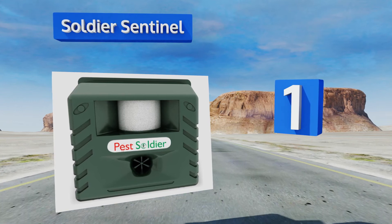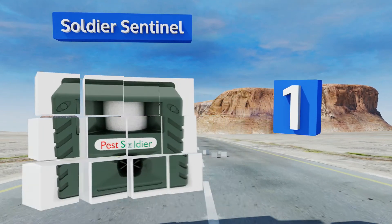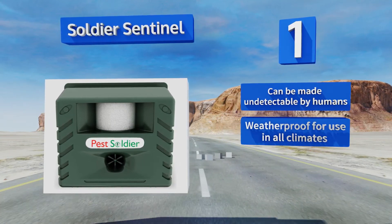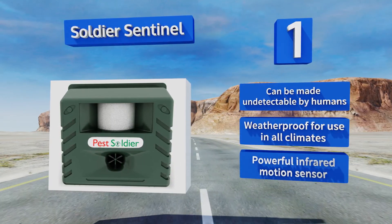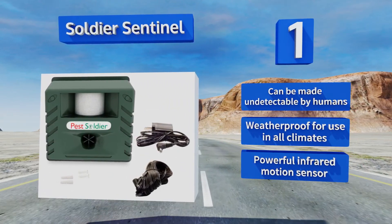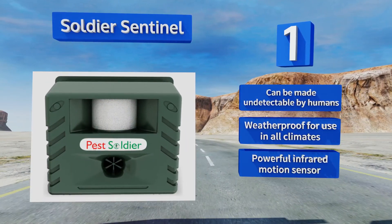Coming in at number one on our list, if you want to keep all sorts of pests away, the Soldier Sentinel has an adjustable ultrasonic setting that can deter deer, rabbits, rodents, and more. You can set the protection mode to day, night, or 24 hours, so you can tailor your efforts to the most active times. It can be made undetectable by humans, is weatherproof for use in all climates, and features a powerful infrared motion sensor.